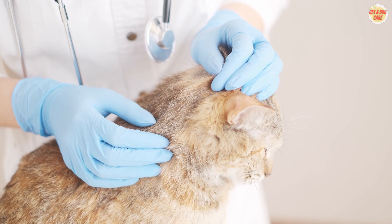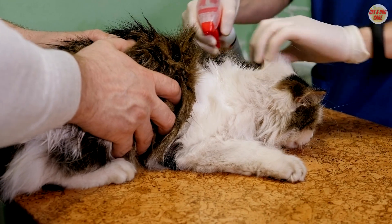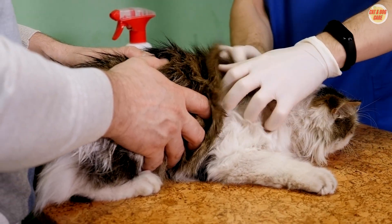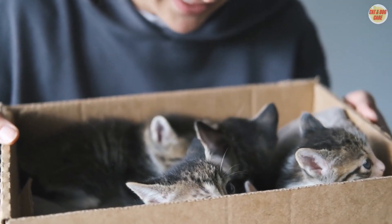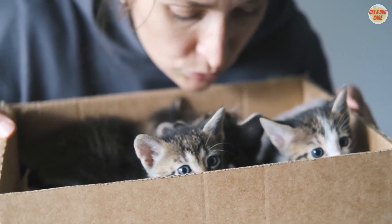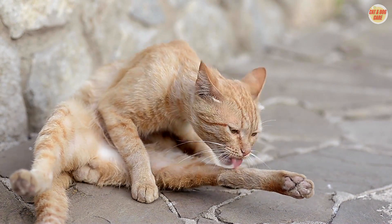In conclusion, getting rid of fleas on your cats and kittens requires a multi-pronged approach. Regular grooming, cleaning, and choosing the best flea treatment for cats are essential steps to ensure a flea-free home and a comfortable life for your furry companions. Remember, consulting with your veterinarian is crucial for tailoring a flea control plan that suits your specific needs. Say goodbye to those fleas and hello to a happier, healthier cat.